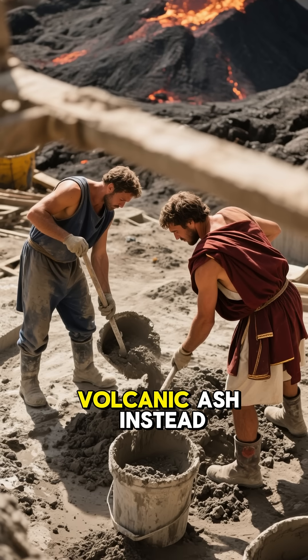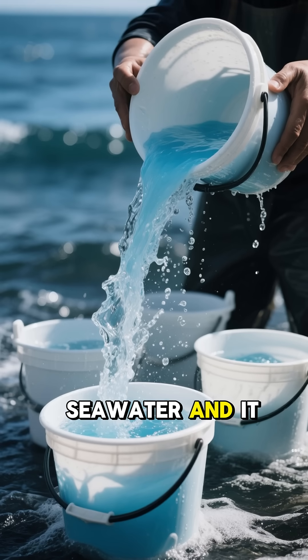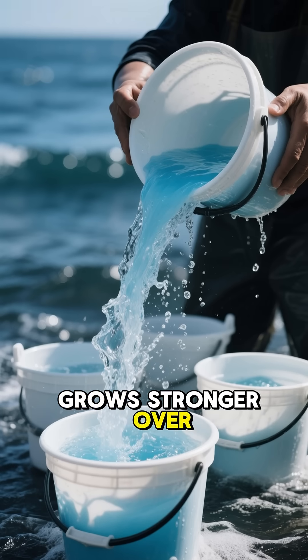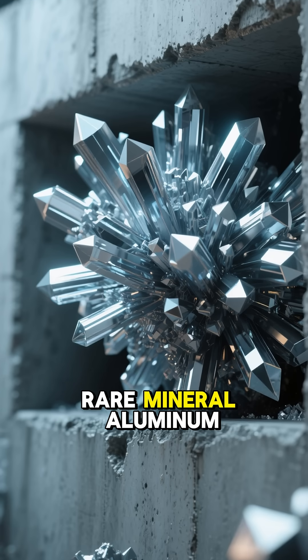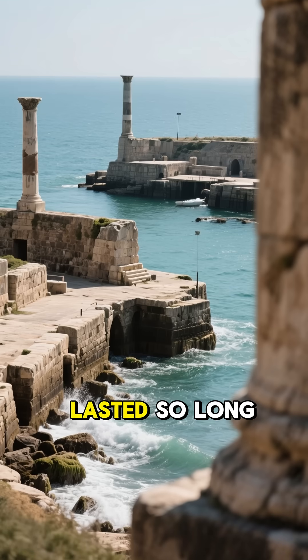First, Romans used volcanic ash instead of Portland cement. Mix it with water — even seawater — and it grows stronger over time. Scientists call this rare mineral aluminum tobermorite. It literally turns concrete into rock over centuries. That's why harbors, piers, and underwater structures lasted so long.